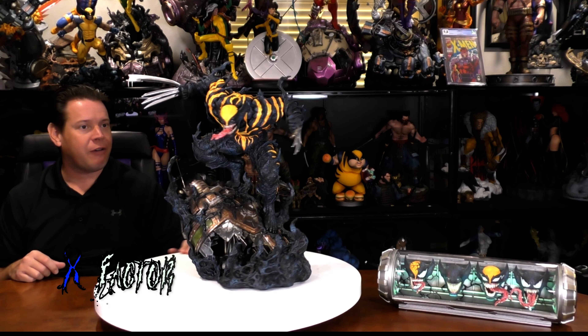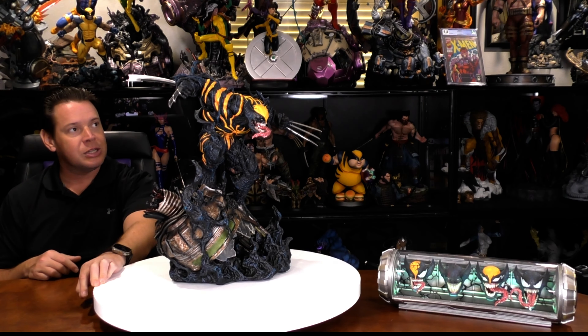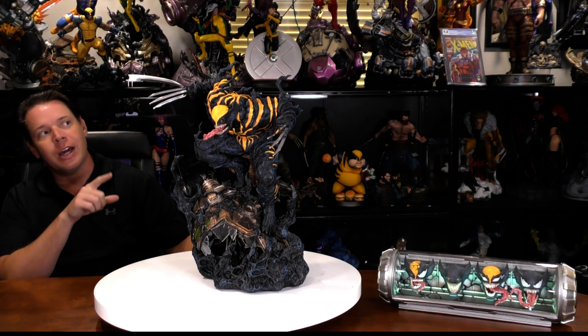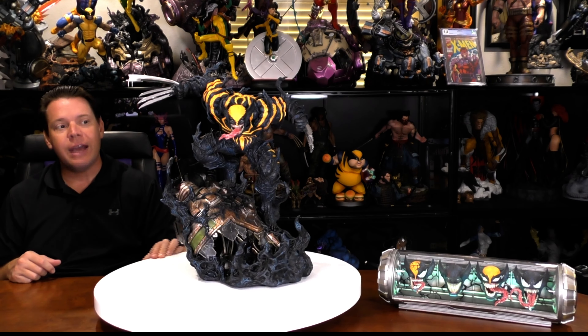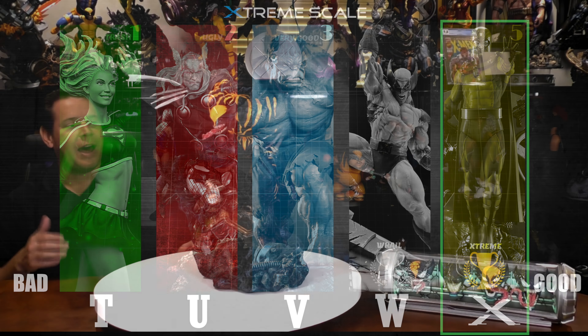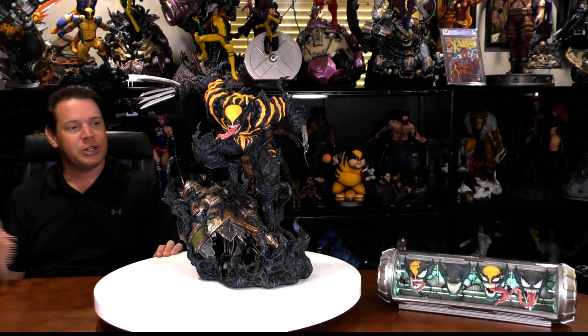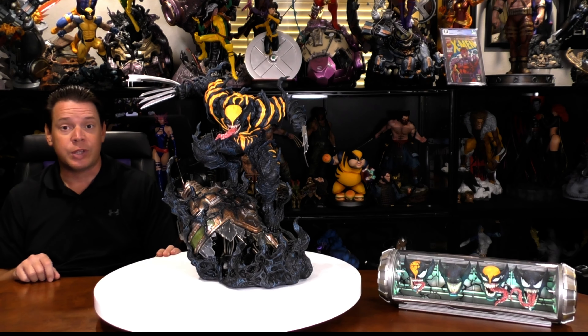Does he have the X Factor? Is he a five out of five? I do like the Toxin better, but I think this is great. I don't know if I like this one or the other Venomized Wolverine better — I'm really going to have to figure that out. I like them both a lot, but I am going to give him a five out of five. He's borderline four and a half, but I never do half points — even though I kind of just did by saying it out loud. But it's my channel; I can make up whatever rules I want.